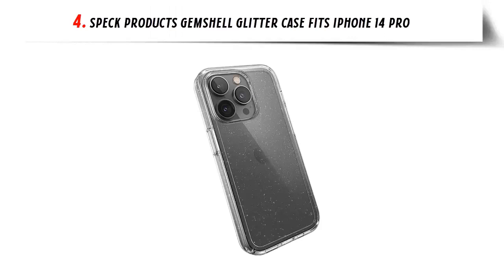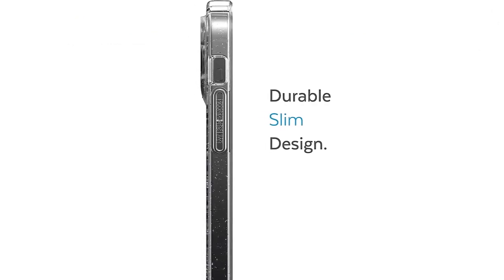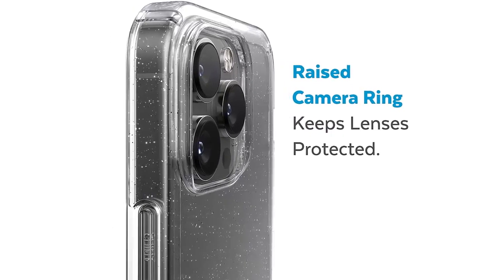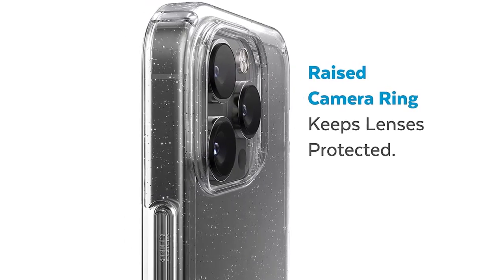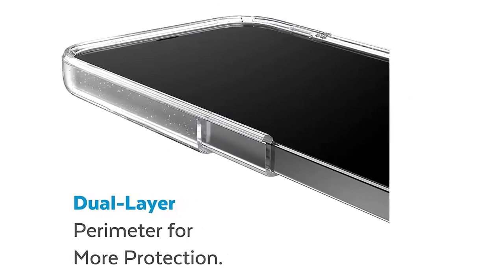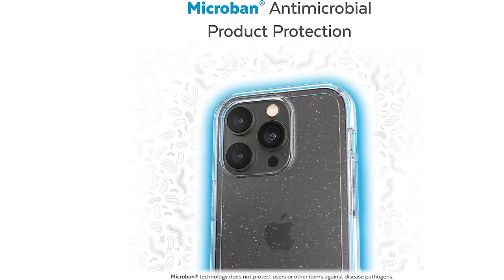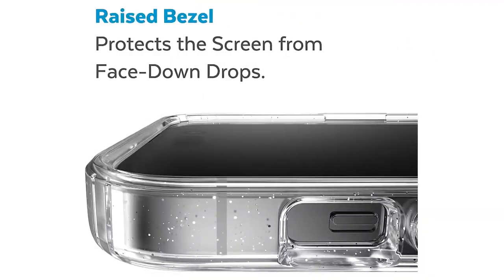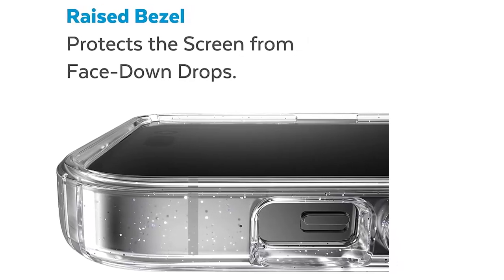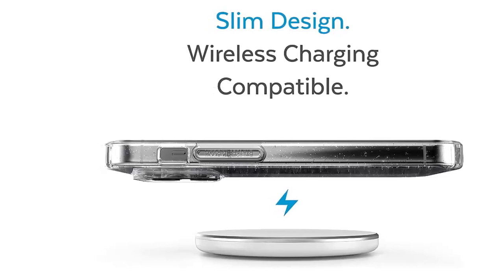Our list at number 4: Speck Products GemShell Glitter Case, fits iPhone 14 Pro. Built strong to withstand big drops — every GemShell case now has more protection, withstanding drops up to 8 feet. Anti-yellowing UV protection ensures clarity so you can show off the beauty of your phone. Slim design allows for easy wireless charging with MagSafe and Qi. Only Speck has Microban — their antimicrobial product protection delivers a 99% reduction in bacteria growth on the case, creating a cleaner surface.